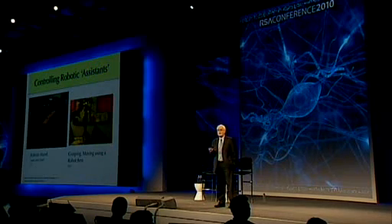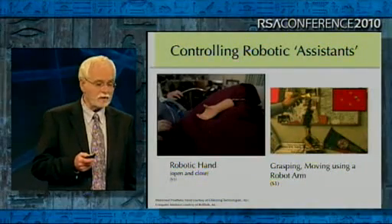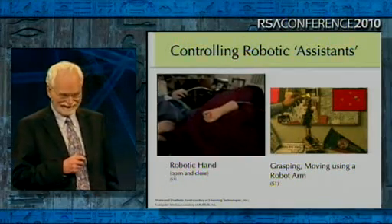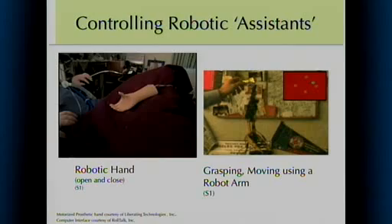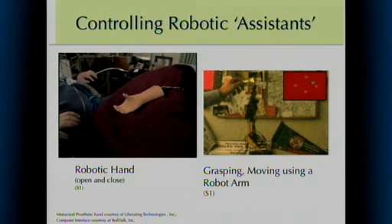We also wanted to know if it was feasible for people to control real-world objects, since these people really want to be able to interact with the world. So we set Matthew up with a prosthetic hand — a motorized hand that opens and closes, usually driven by some switch or muscle. Here he is hooked up from his brain directly to the hand. This is the first thing he had controlled in years directly with any output. [Video plays — Matthew reacts]: Close — holy shit! Open! Obviously an important moment.